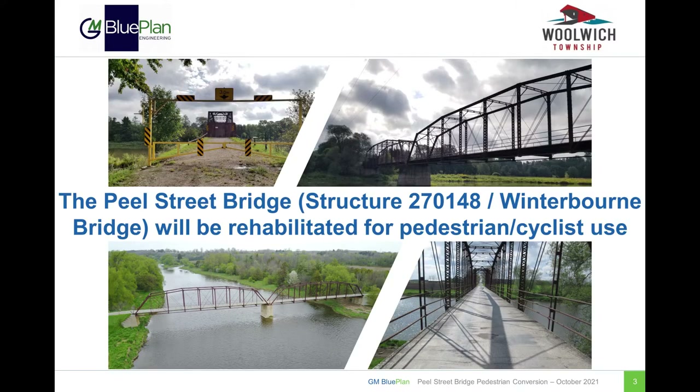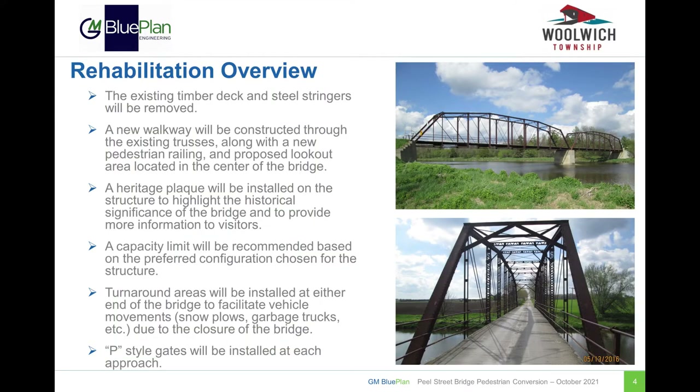Structure 270148, also known as the Peel Street Bridge or the Winterbourne Bridge, will be rehabilitated for pedestrian and cyclist use. On this slide, you can see some photos of the existing structure. The following is a brief summary of the scope of work for the rehabilitation and pedestrian conversion of the Peel Street Bridge.